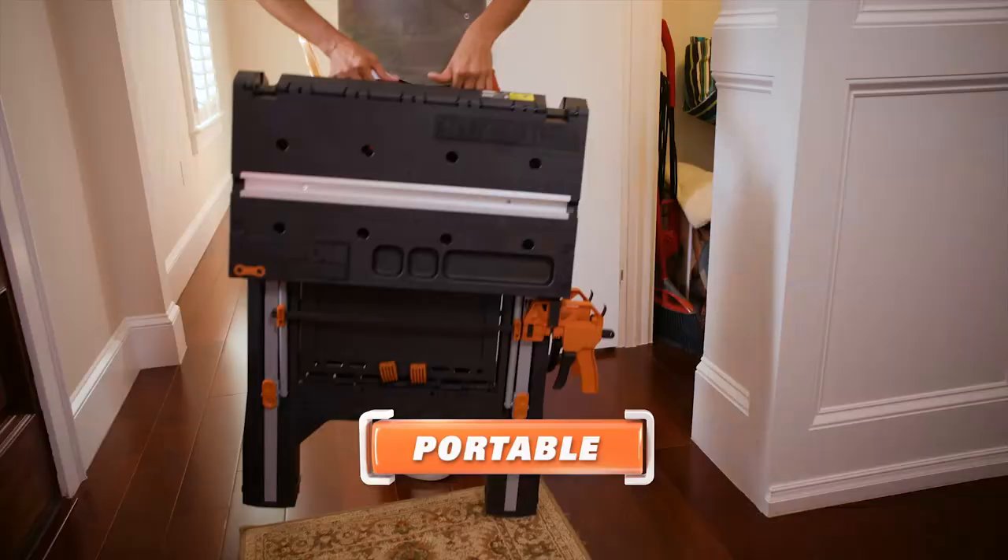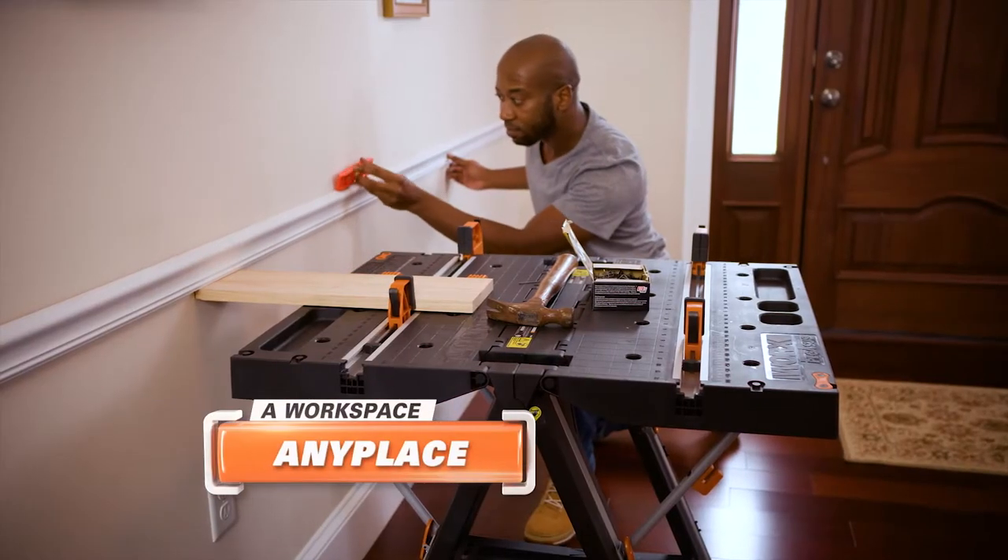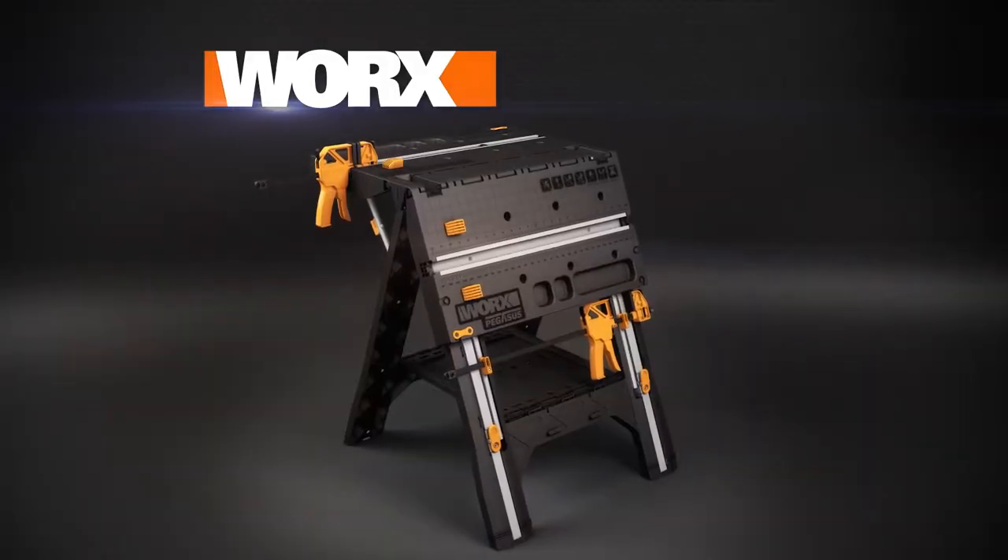Strong. Versatile. Portable. A workspace any place. The Works Pegasus.